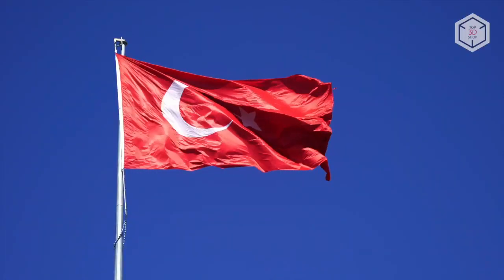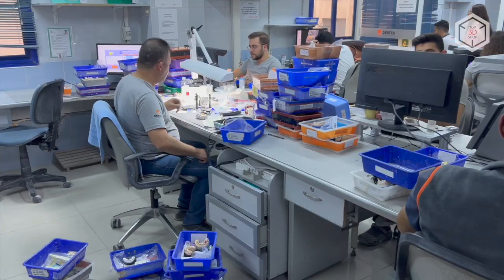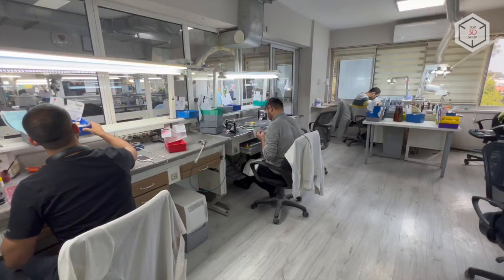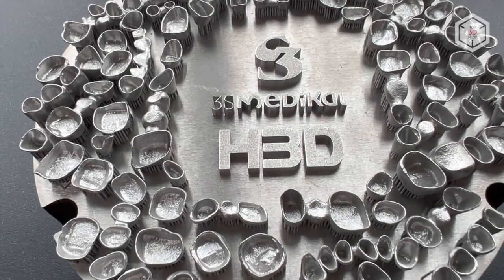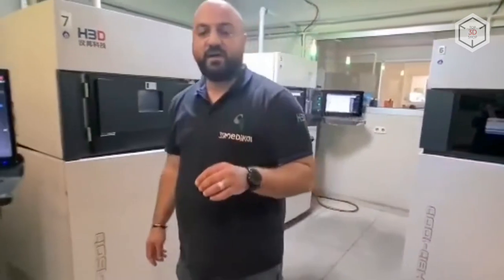The Turkish province of Izmir is one of the global centers holding dozens of dental outsourcing laboratories, receiving orders for the production of dental and orthodontic appliances from Europe and the Middle East. Modern dental production is virtually impossible without the use of advanced additive manufacturing technologies, primarily selective laser melting of metals. Over the past two years, dental laboratories in Izmir have purchased more than 80 HBD SLM printers.